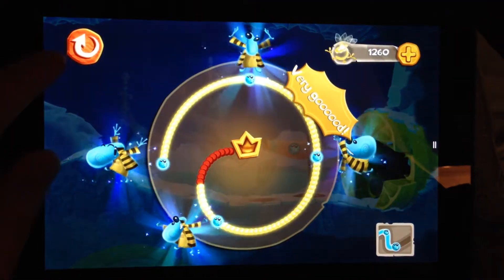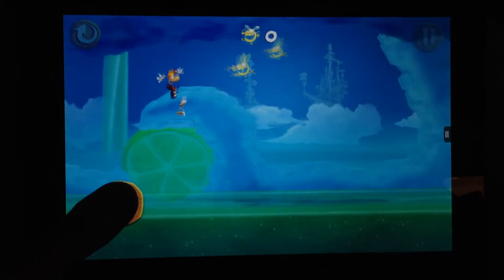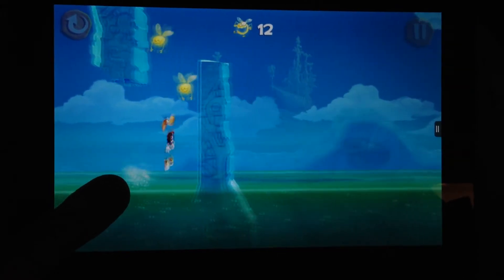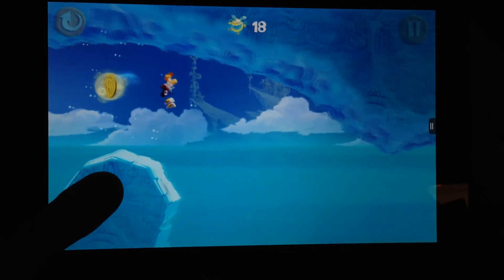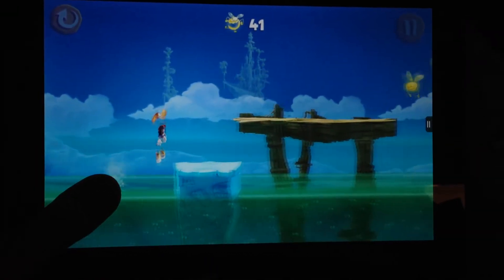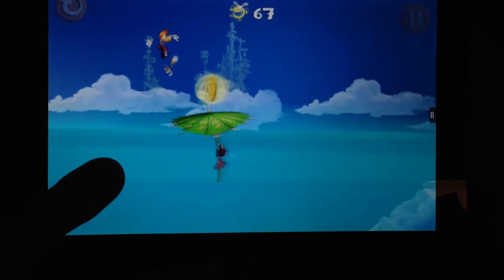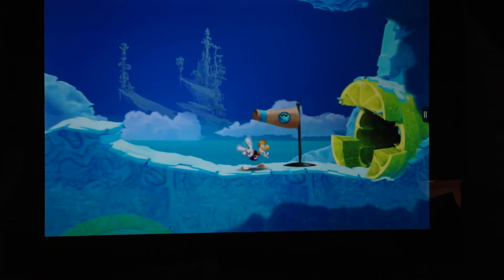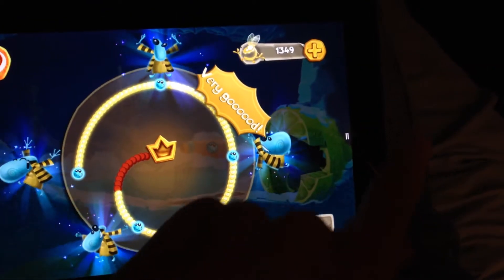First I'm going to show you Rayman Fiesta Run, the new side-scrolling platformer in the long-running Rayman franchise. As you can see, the graphics are vibrant and colorful, and the game runs without any issue. For anyone who's a fan of side-scrolling platformers or who grew up playing Super Mario Brothers, you'd really enjoy this game. The level design gets more and more complex as you progress, and Rayman gets more and more powers. Not bad for playing with one hand.